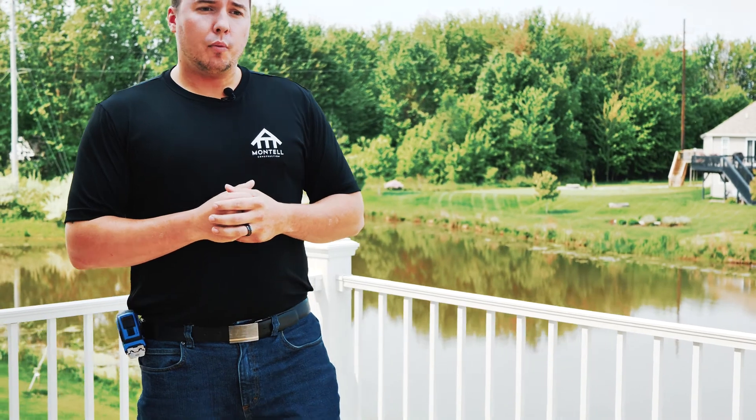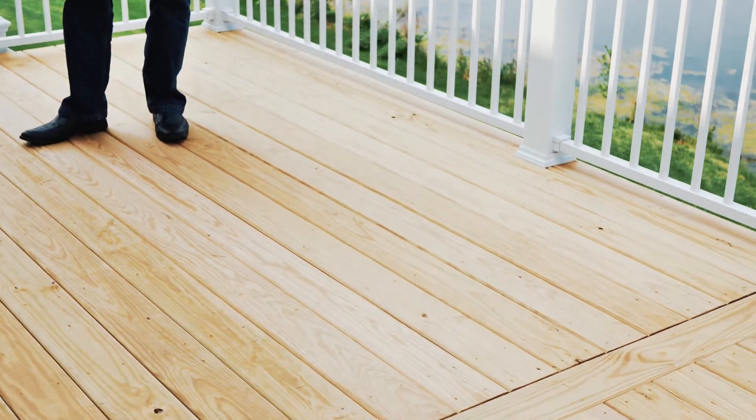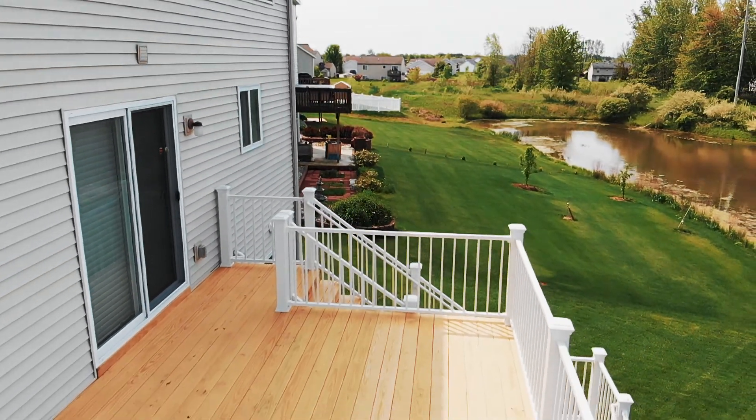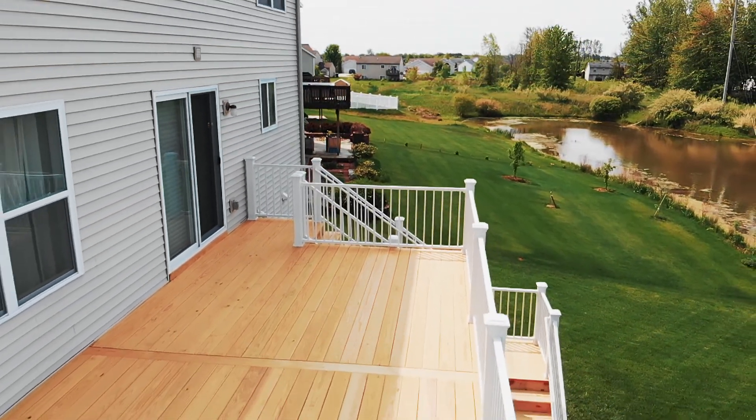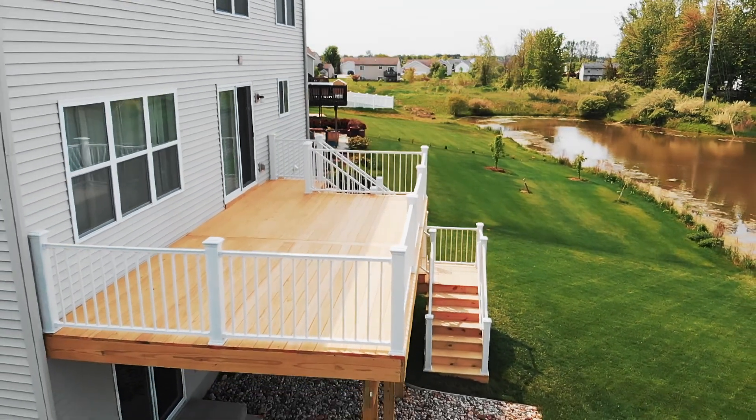So here we are on the platform of our deck. As you can see, it is an elevated deck. What we did for these customers is they already had an existing deck and they wanted more outdoor living space, so we were able to come out and expand the existing deck that they already had. What we did is we used a southern yellow pine that is kiln dried.